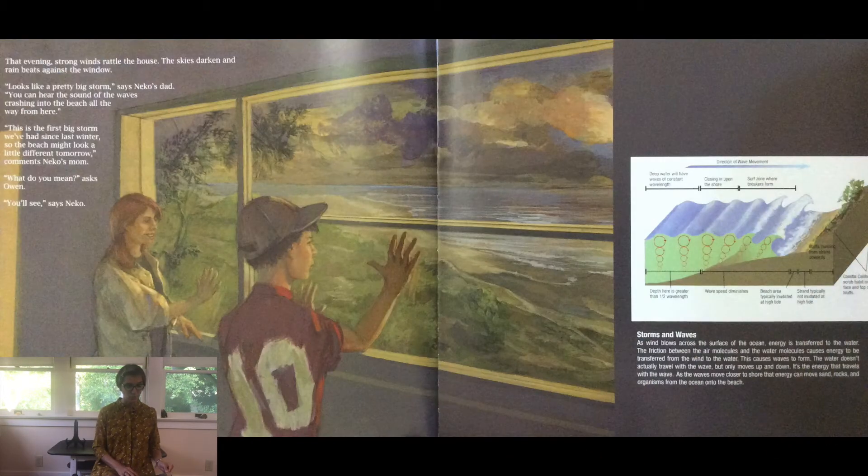That evening, strong winds rattled the house. The skies darken and rain beats against the window. Looks like a pretty big storm, says Nico's dad. You can hear the sound of the waves crashing into the beach all the way from here. This is the first big storm we've had since last winter, so the beach might look a little different tomorrow, comments Nico's mom. What do you mean? asks Owen. You'll see, says Nico.